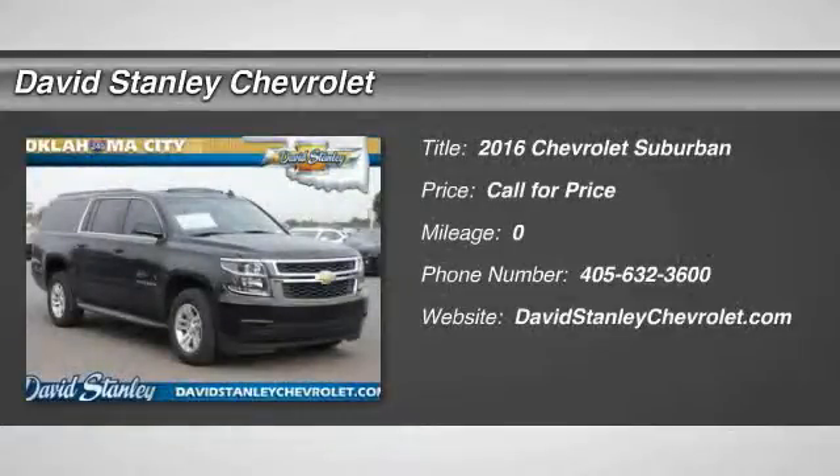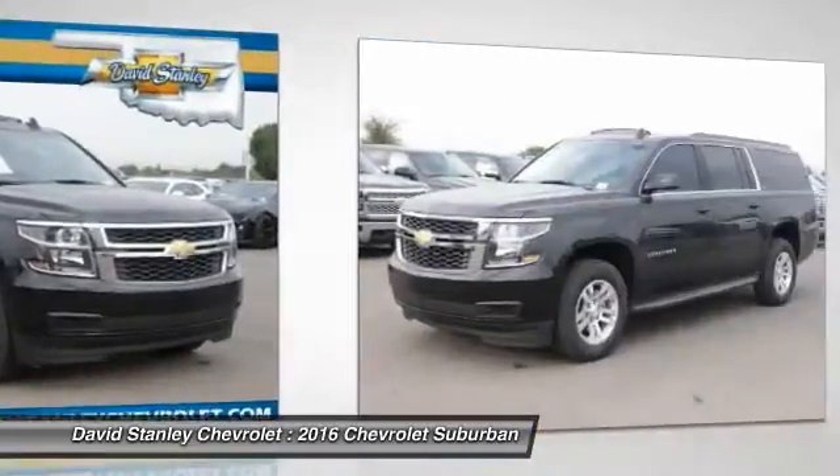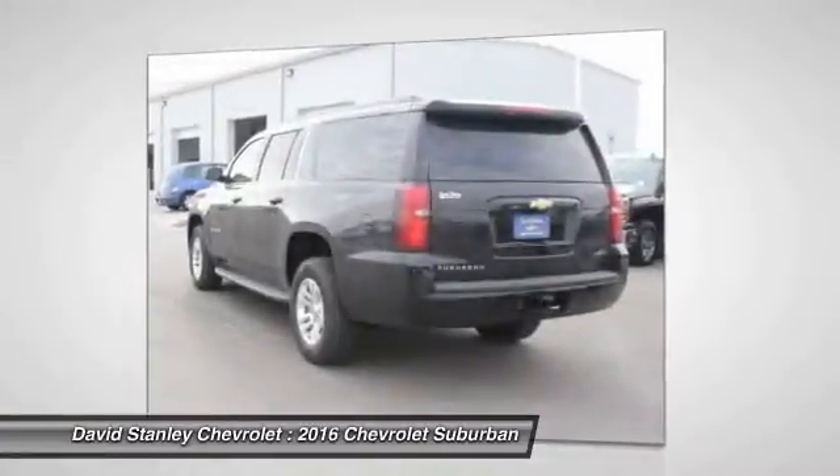2016 Suburban. Suburban excels at towing heavy trailers, hauling loads of people and gear, and enduring hard use and rugged terrain. Here are some of this vehicle's great options.